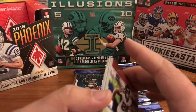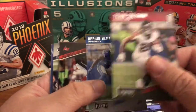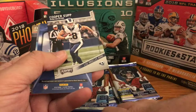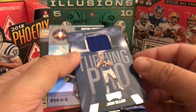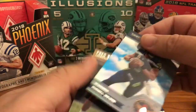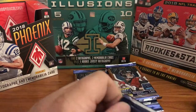Nick Chubb rookie. Tevin Coleman — I'm looking to see if I missed the numbering because it's got gold letters, I would think that would make it numbered. Coleman, Darius Slay, Cameron Brate, Janoris Jenkins, Cooper Kupp. Turning Pro — this is a nice thick card, that's cool. Josh Allen — little jersey patch, not numbered, not a bad little hit. Russell Wilson and Fred Warner rookie. Those Turning Pro cards are kind of cool.